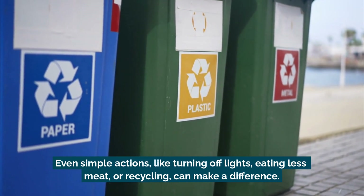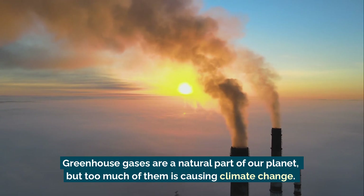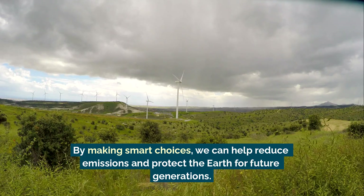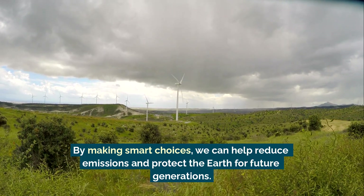Even simple actions like turning off lights, eating less meat, or recycling can make a difference. Greenhouse gases are a natural part of our planet, but too much of them is causing climate change. By making smart choices, we can help reduce emissions and protect the earth for future generations.